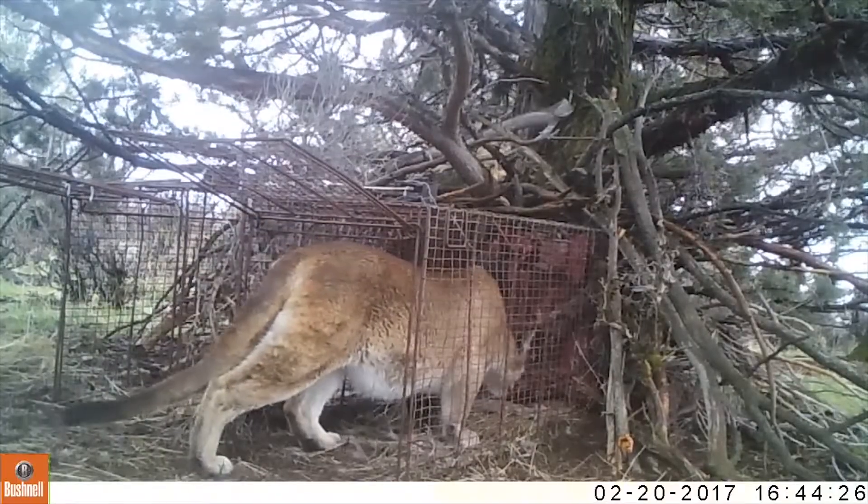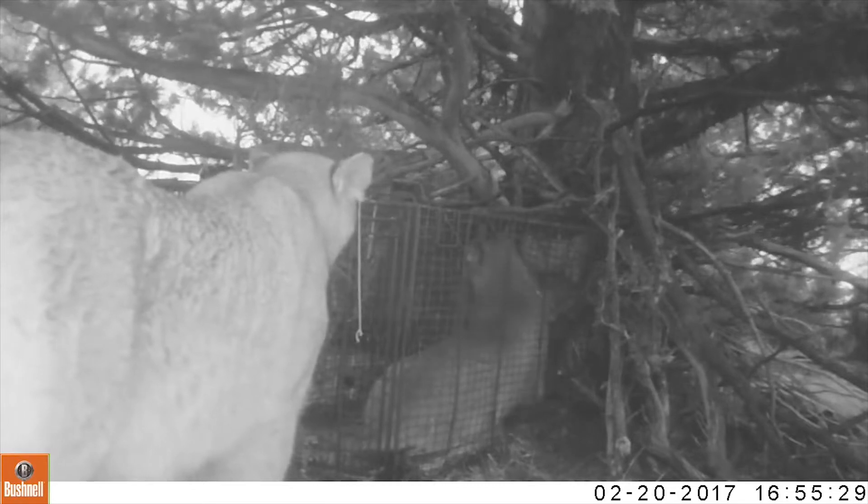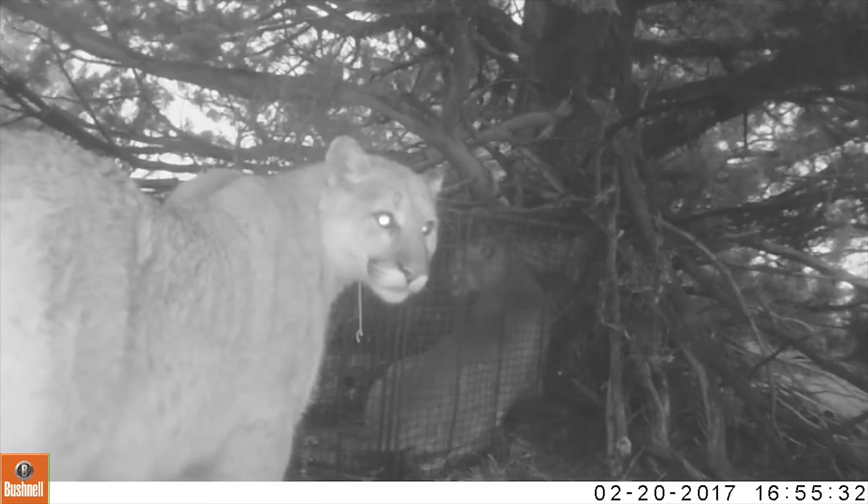When the trap door closes, an alert notifies the scientists that a lion has been caught. This usually happens at night, when the lion is most active and searching for food.